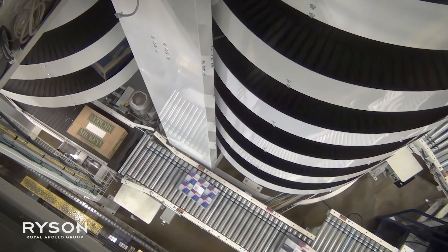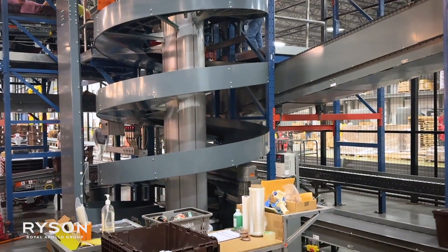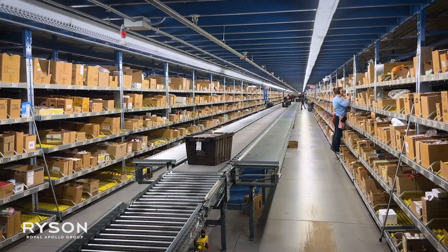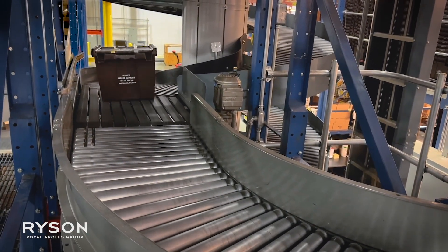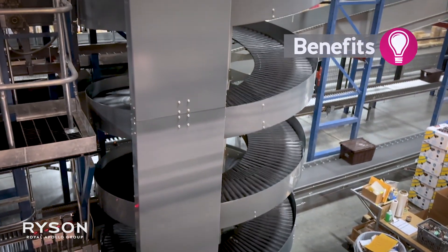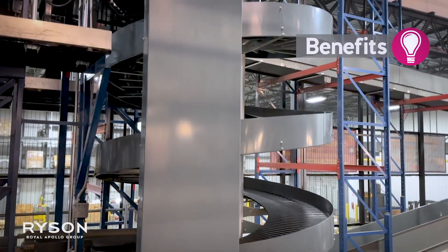But it doesn't stop there. Our spiral conveyors are also used by Amazon, Nike, Home Depot and many more to streamline warehouse automation and order fulfillment — by saving floor space, utilizing overhead space and conveying on multiple levels.